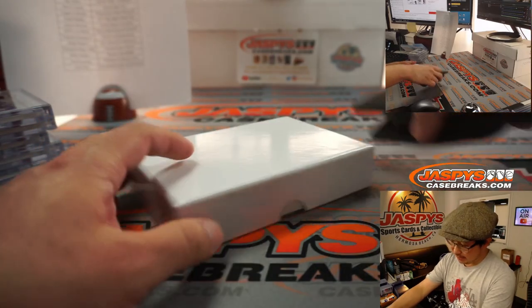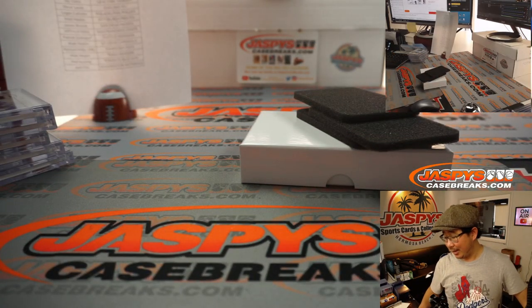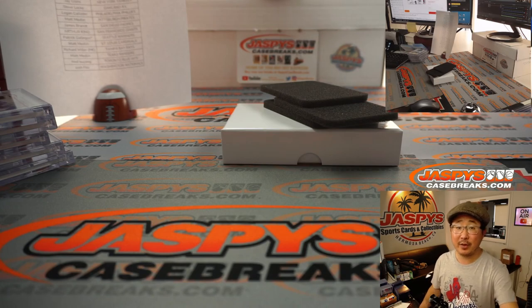Thanks, everybody. Appreciate everyone getting in to 2020 Topps Dynasty Baseball. We'll try to find some more, so keep an eye out on JasPee's CaseBreaks.com. I'm Joe — I'll see you next time for the next break. Bye-bye.